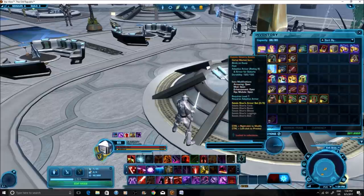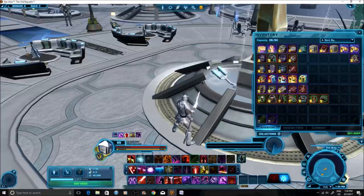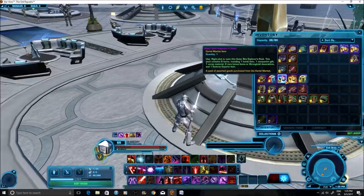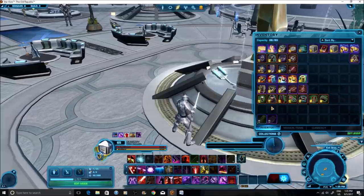We have the Satele Shan tunic and boots, which are the best from the armor set and sell for probably 60 million credits in total. We also have the lightsaber. We have a super crate - five cartel packs but more like a super crate on steroids. There's the Galactic Legends armor pack which sells for around 15 to 20 million credits, the Dark versus Light cartel pack which is arguably one of the most popular, the Outer Rim and Deep Core Explorer packs, and a Scavenger pack.